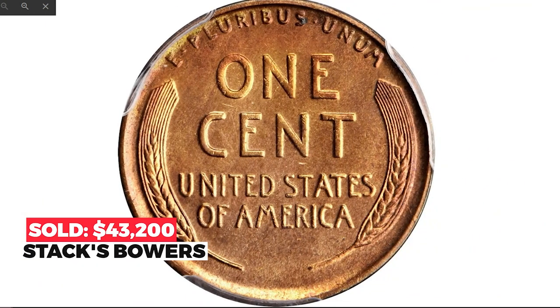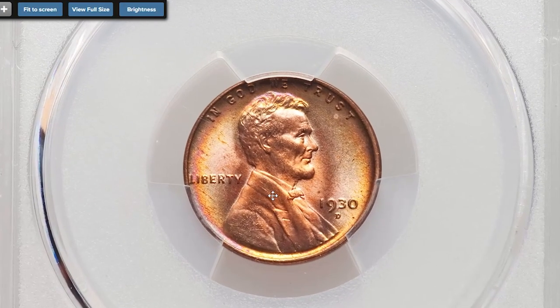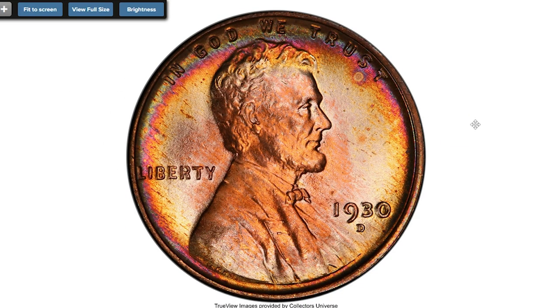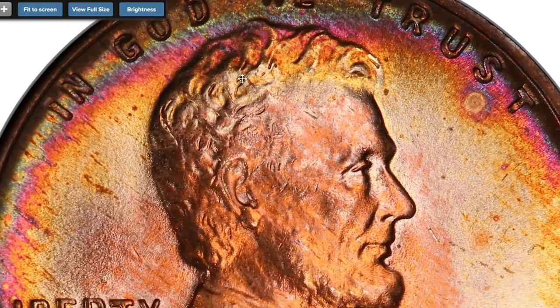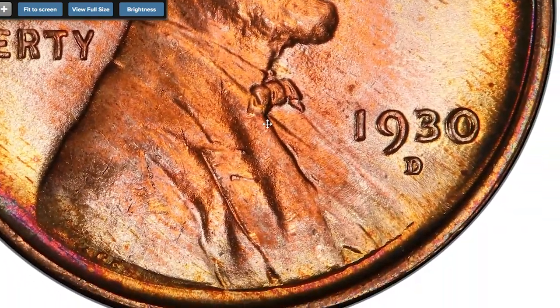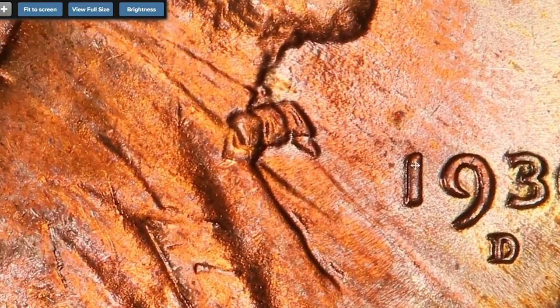Next is the 1930-D Lincoln cent at Mint State 67 — a beautiful top-grade registry coin and a conditionally rare superb gem example of this Denver issue, among the finest pieces certified by the leading grading service. The strike is sharp, complementing vibrant frosty luster and carbon-free preservation, with delicate iridescence around the border.